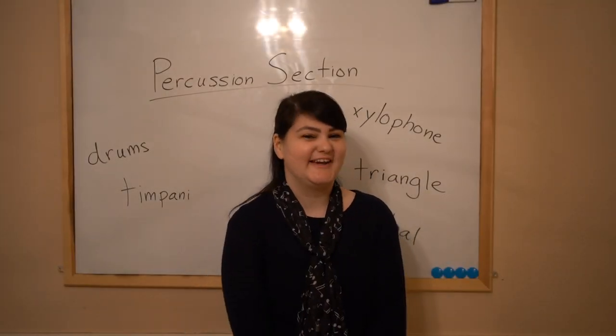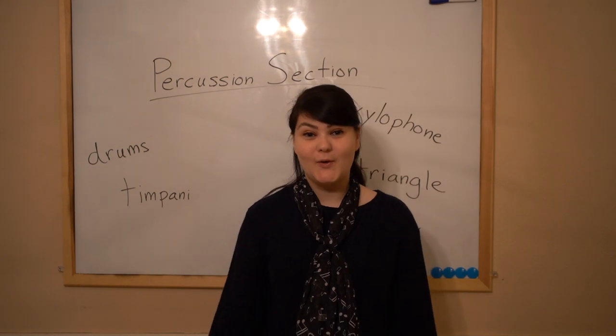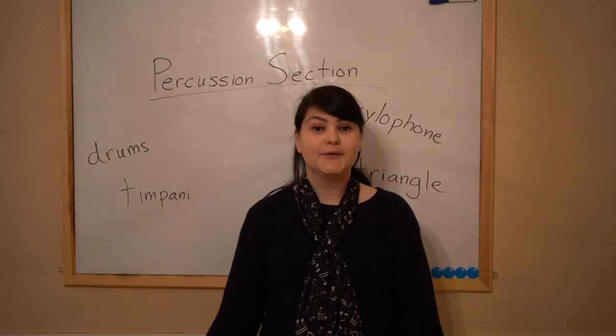Hey friends, how are you today? I'm so glad to hear that. Are you ready to learn more about the orchestra? Well, we're getting our fourth part of the orchestra talked about today.